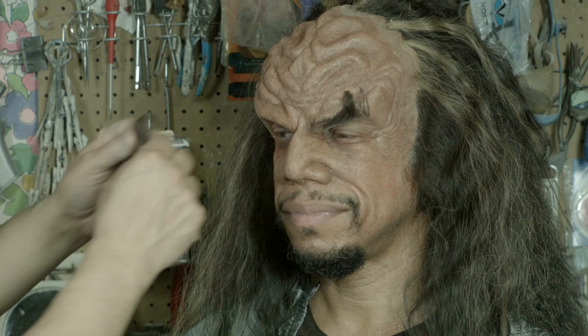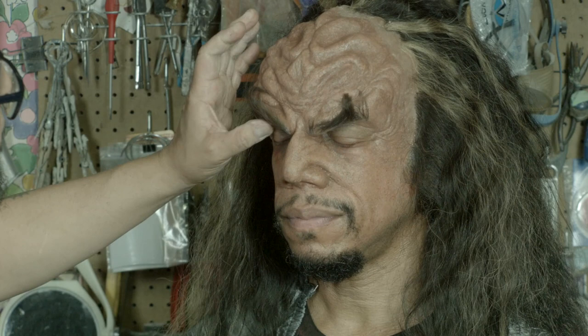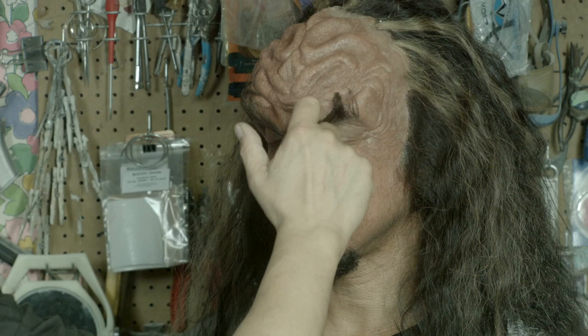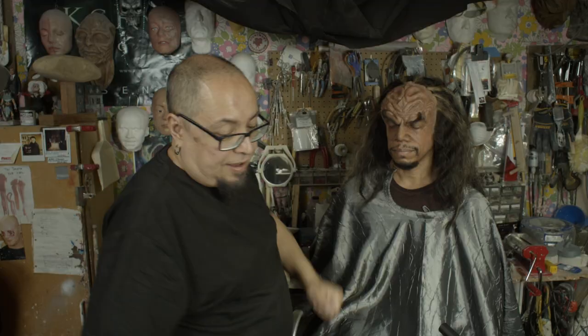What was the episode you got the Emmy for? Distant Voices — that was the really odd episode with Alexander Siddig. Back then it was just Siddig. His character gets zapped by this creature and alien, and it causes all this weird memory stuff where he starts aging. That was a weird episode.